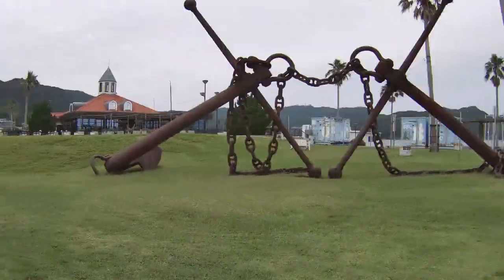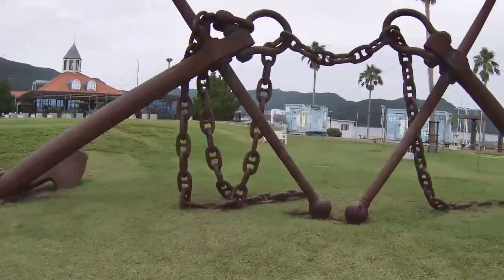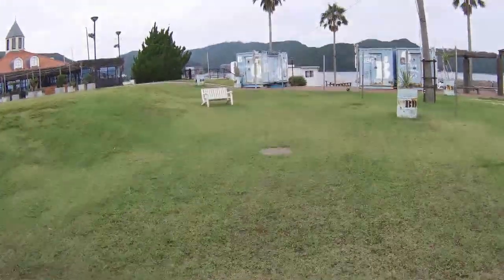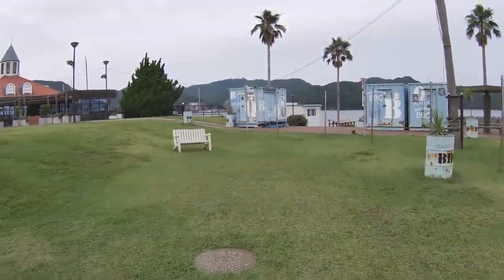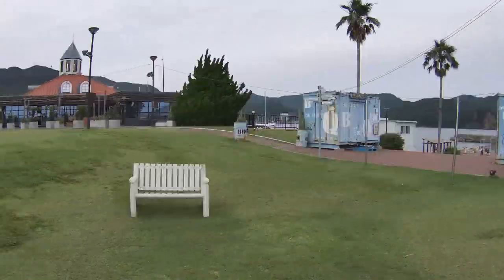To finish off this short tour, I'll cross a lawn and go between these two anchors. Above that blue barbecue shipping container on the far left are the towers on top of Mount Inasa — the place that I showed you in episode 46.